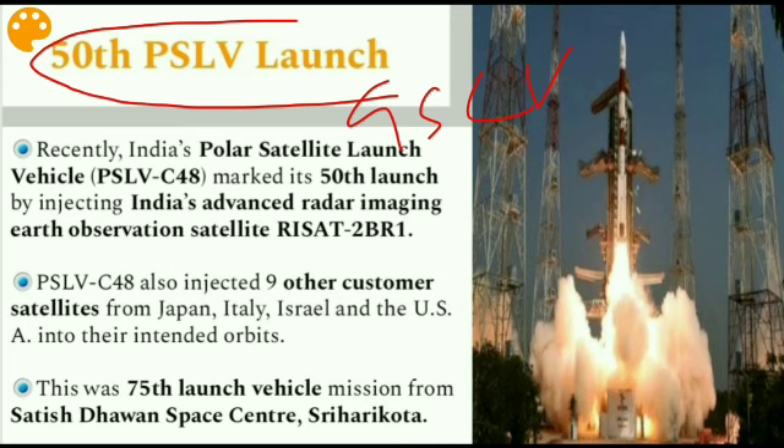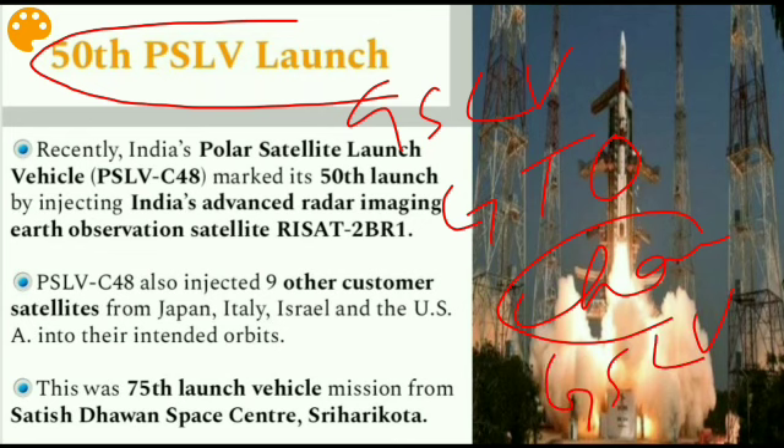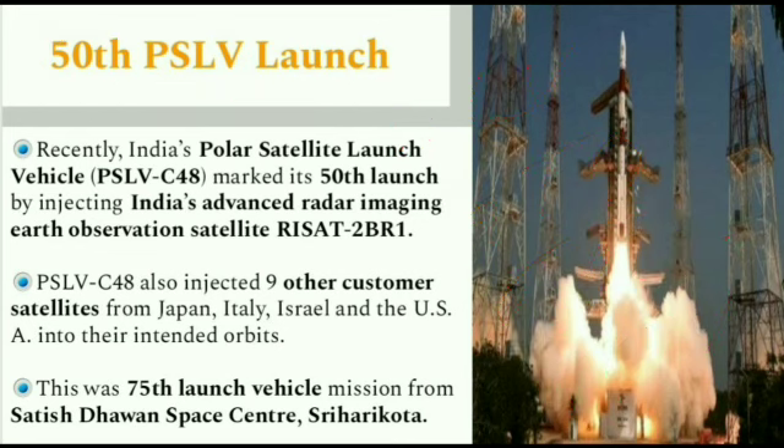Both PSLV and GSLV are satellite launch vehicles, known as rockets, developed by ISRO. PSLV is designed to deliver earth observation or remote sensing satellites. In case of GSLV, we try to send communication satellites to the highly elliptical geosynchronous orbit, known as GTO. Recently Chandrayaan-2 was launched and it was launched by GSLV — remember that.